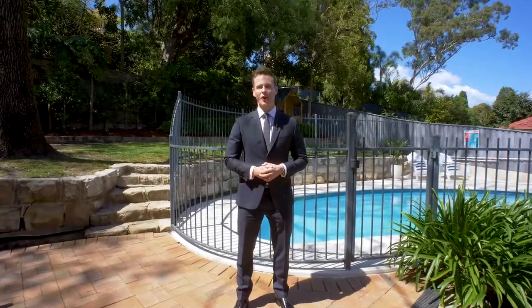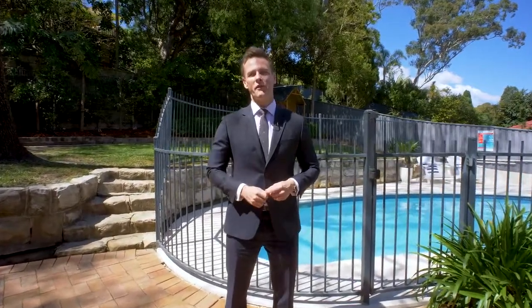It's a fantastic family home. For more information please reach out to us or just pop through one of our upcoming open homes.